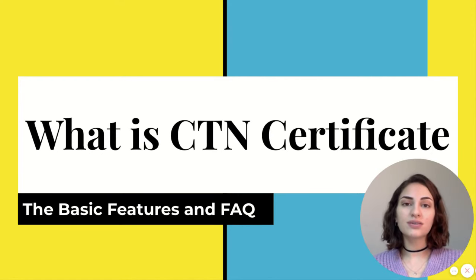Hello and welcome to our presentation for What is CTN Certificate? In this video, I will explain the basic features and the frequently asked questions about CTN Certificate.